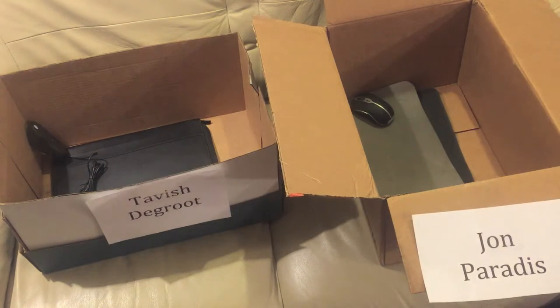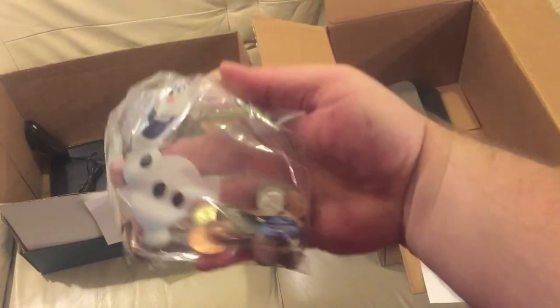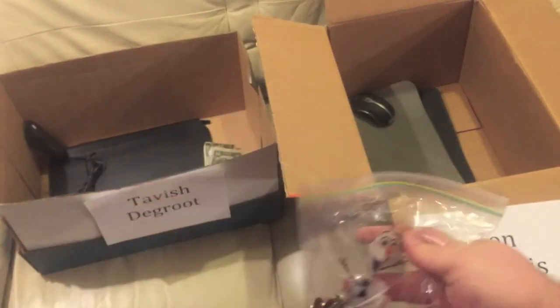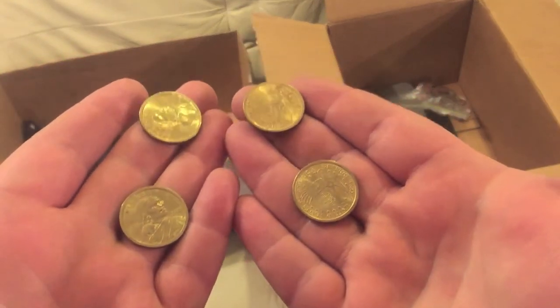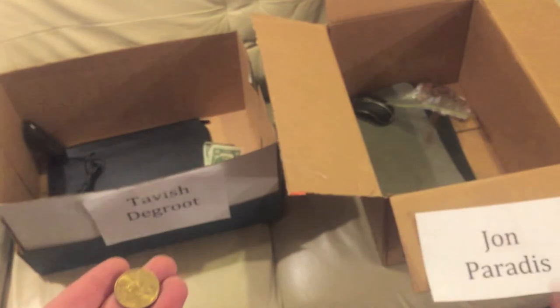Next up, a two dollar bill goes to Tavish. A bag of change — always change — goes to John. Dollar coins: these are each one US dollar, and you each get two of them.